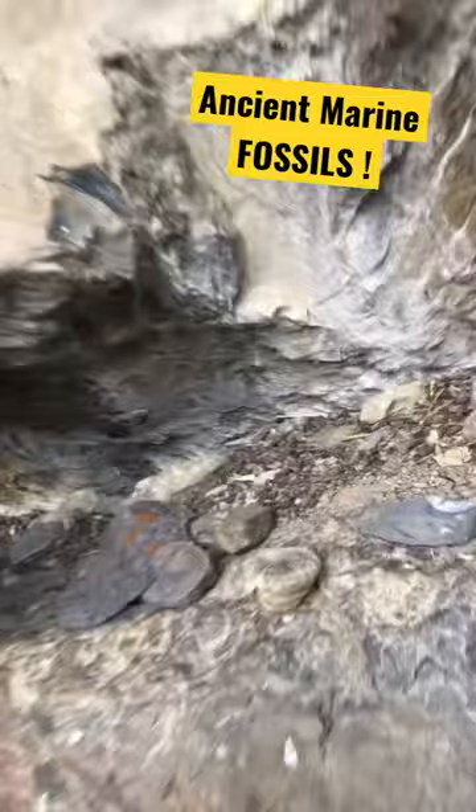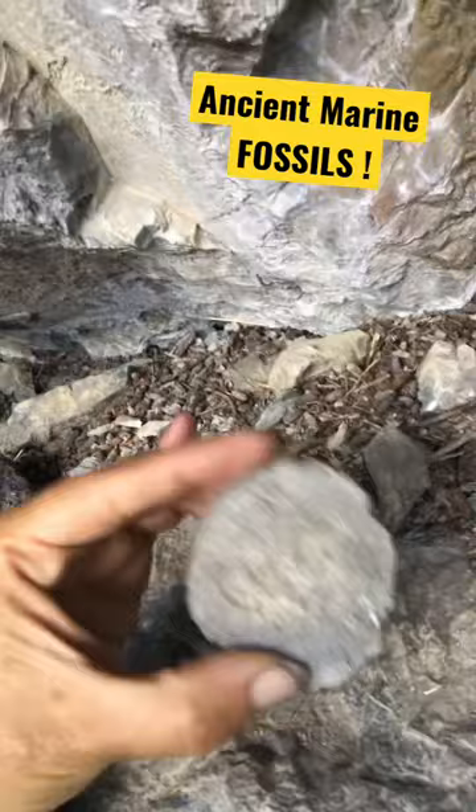These are horn corals. Lots of corals in this limestone here — some of them quite large, that one gets pretty big — and it's full of these corals. It also contains brachiopods.